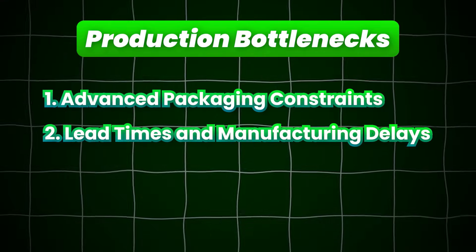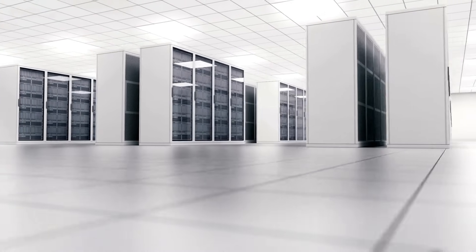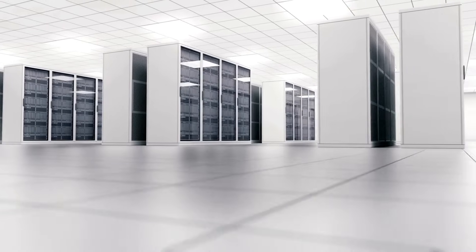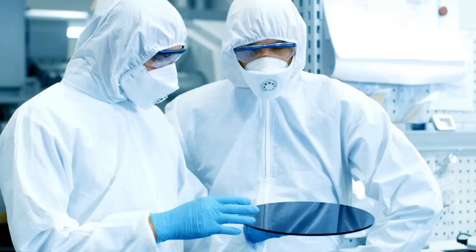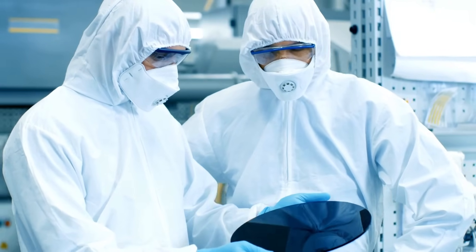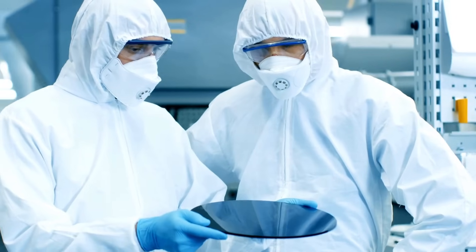Next, we have lead times and manufacturing delays. Lead times for components and equipment have stretched from months to years. For instance, delivery times for custom cooling systems and backup generators have extended from a few months to up to a few years. Additionally, scaling production isn't instantaneous — there is much that goes into the manufacturing process. You don't go from one unit to an infinite number of units in a matter of days.